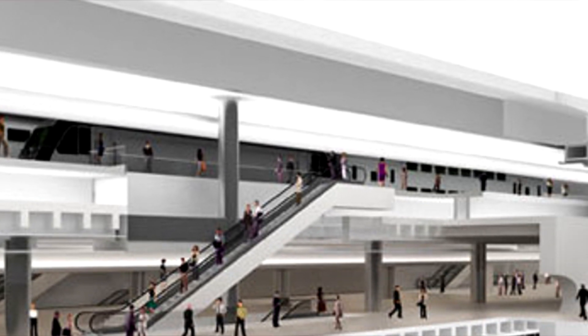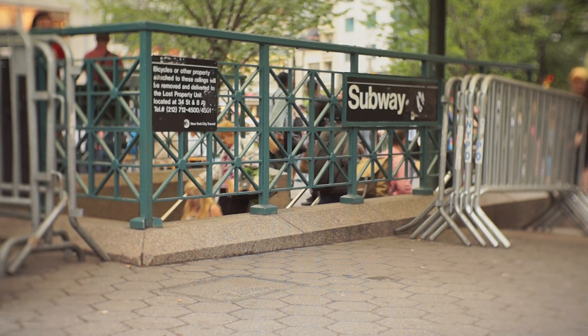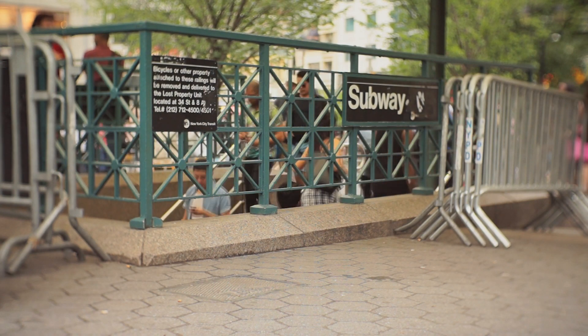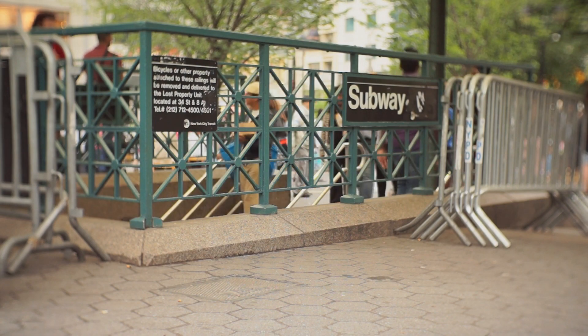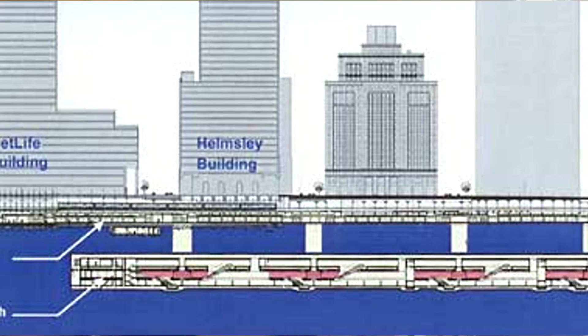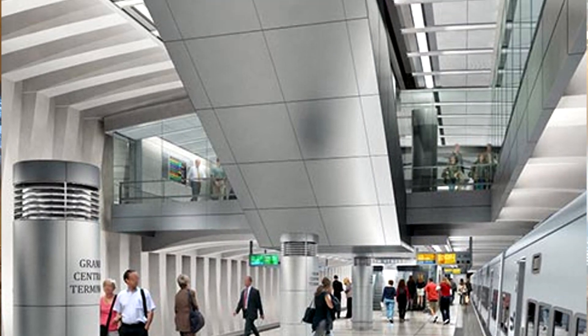The station may not be the flashiest, but it's a necessary part of the system that needs to be built. Sometimes the background stuff is just as important. It will take a lot of the strain off of Penn Station and give people more time to spend with their families, be more efficient. When this project is done, it's going to be a very important thing, and a lot of people will be happy it's built.